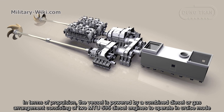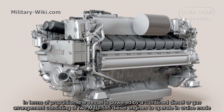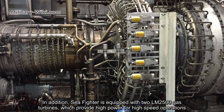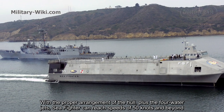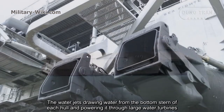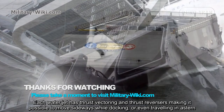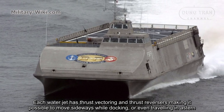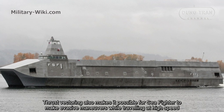In terms of propulsion, the vessel is powered by a combined diesel or gas arrangement consisting of two MTU-956 diesel engines to operate in cruise mode. In addition, Sea Fighter is equipped with two LM2500 gas turbines, which provide high power for high-speed operations. With the proper arrangement of the hull plus four water jets, Sea Fighter can reach speeds of 50 knots and beyond, with a range of 4,400 nautical miles without refueling. The water jets draw in water from the bottom stern of each hull and power it through large water turbines. Each water jet has thrust vectoring and thrust reverse, making it possible to move sideways while docking or even travel in reverse.